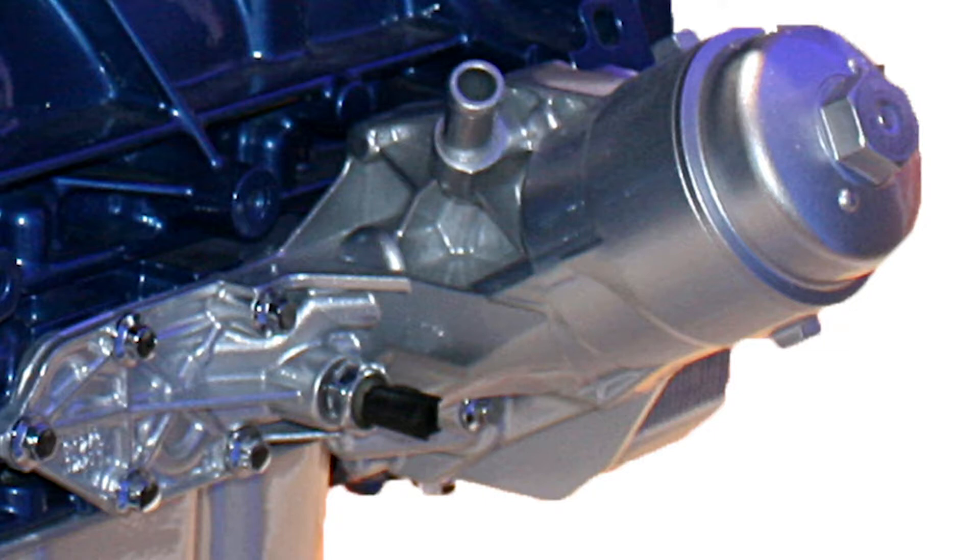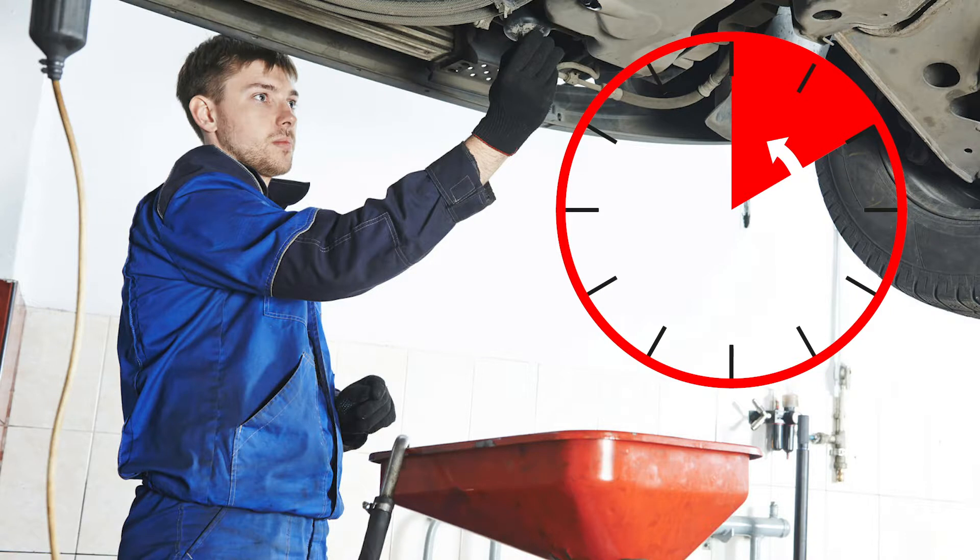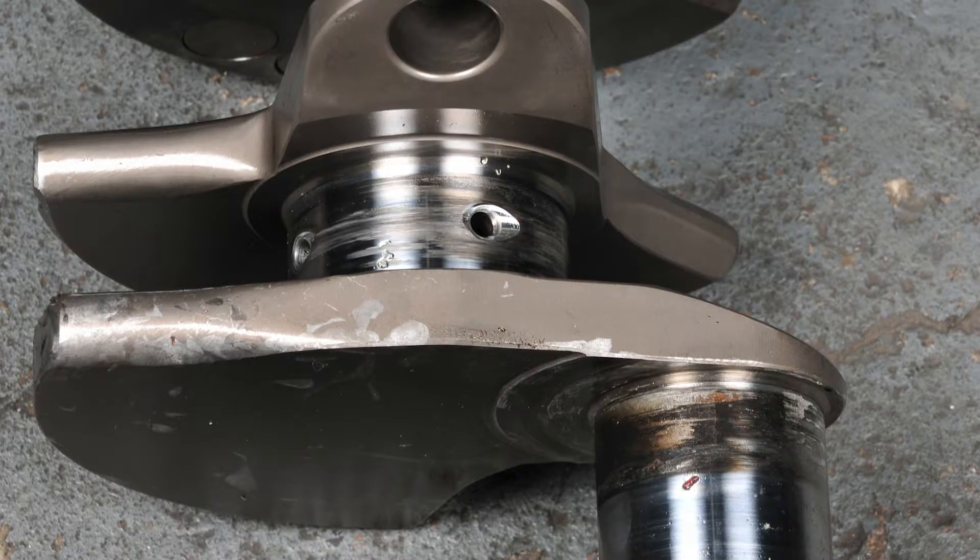This can occur if the engine has been left for more than 10 minutes without the filter in place. The oil and filter change must be completed in less than 10 minutes to ensure this does not occur. Revving the engine will not prime the pump — it will only damage the engine.